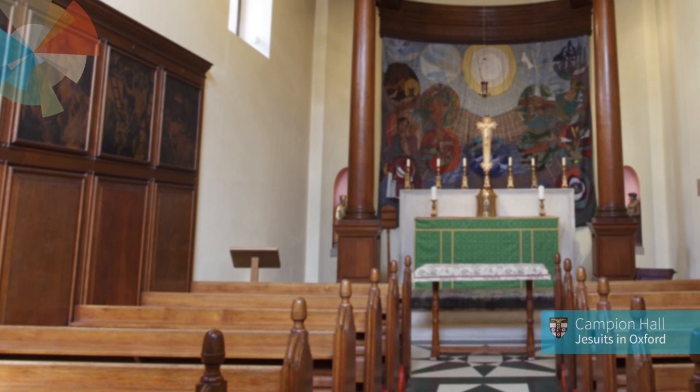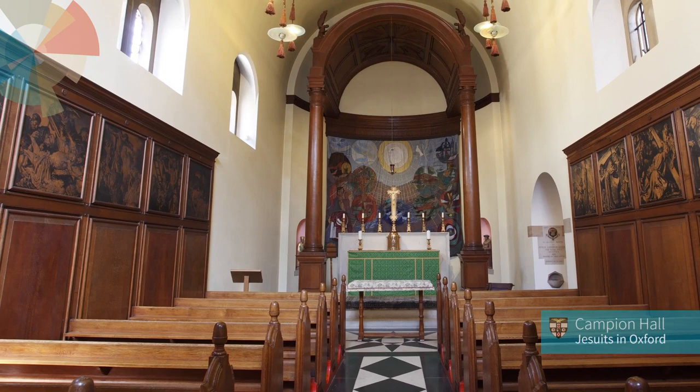Every college in Oxford has its chapel. It reminds us of the religious foundation of most of the ancient colleges in Oxford. At the centre of Campion Hall is a beautiful chapel designed by Lutyens.